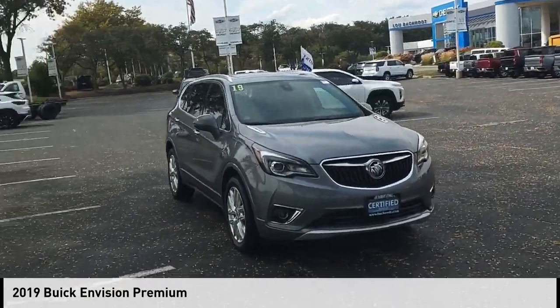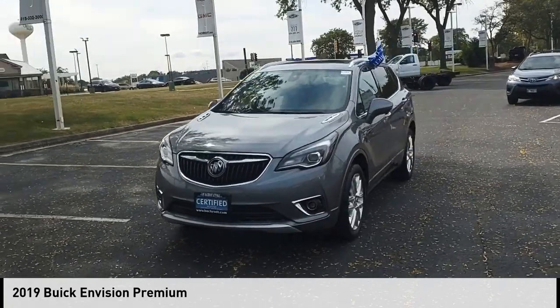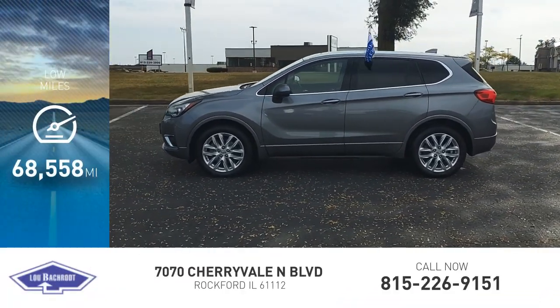We are pleased to show you the 2019 Buick Envision. This vehicle is powered by an all-wheel drive, 2-cylinder, 2.0-liter engine. This vehicle has less than 70,000 miles.